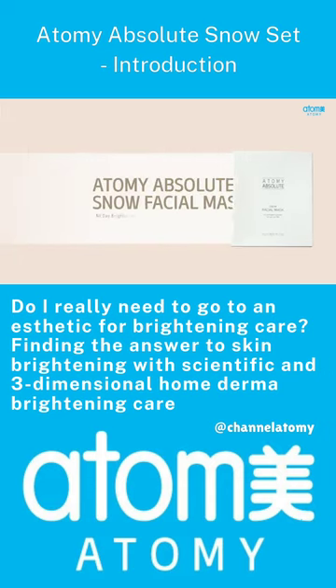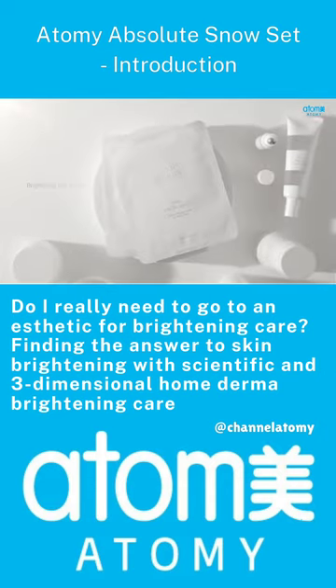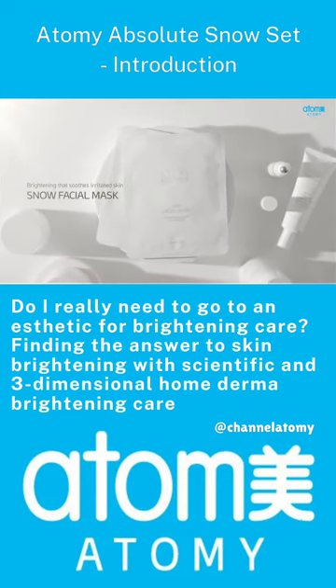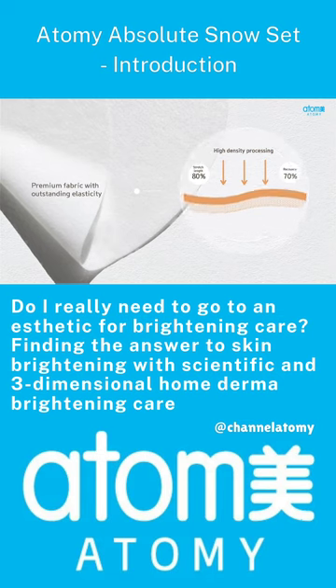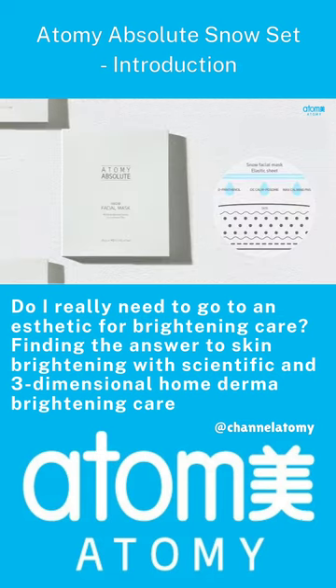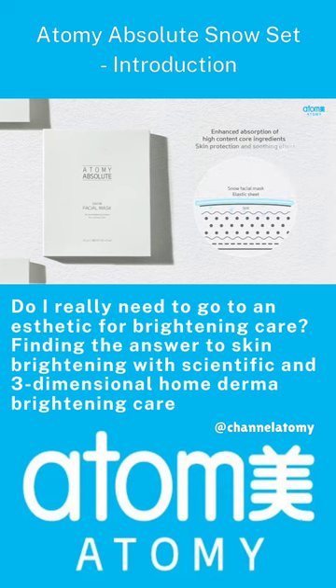Atomy Absolute Snow Facial Mask — brightening that soothes irritated skin. A premium brightening mask that soothes the skin with a brightening effect of high-content core ingredients, absorbing key ingredients more actively into the skin with elastic fabric.